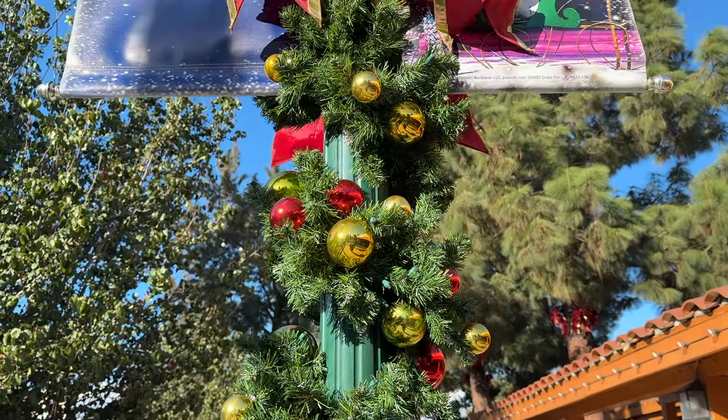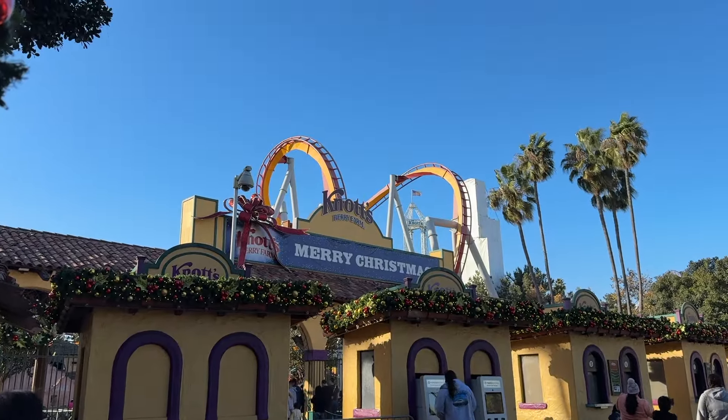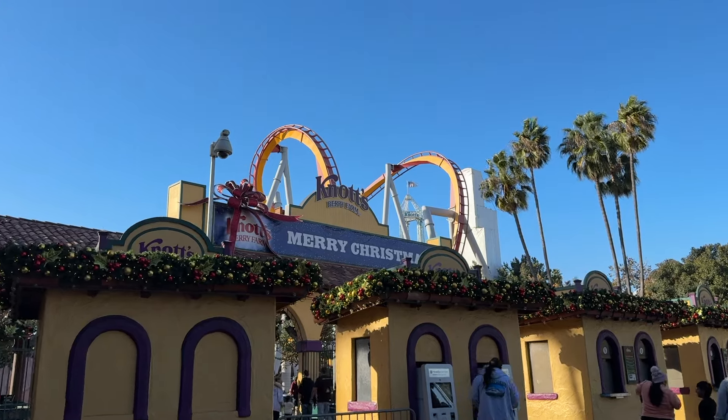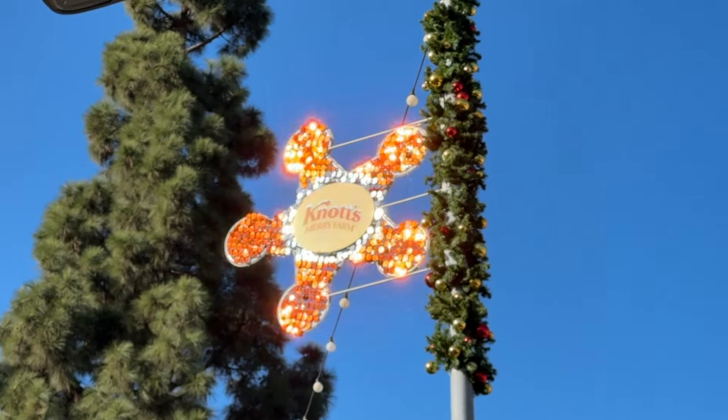You can tell Merry Farm is almost here even before you step into the park. The Scary Farm banner is now gone and it is all decked out for Knott's Merry Farm. The bows are up and it is looking so festive for the holidays.